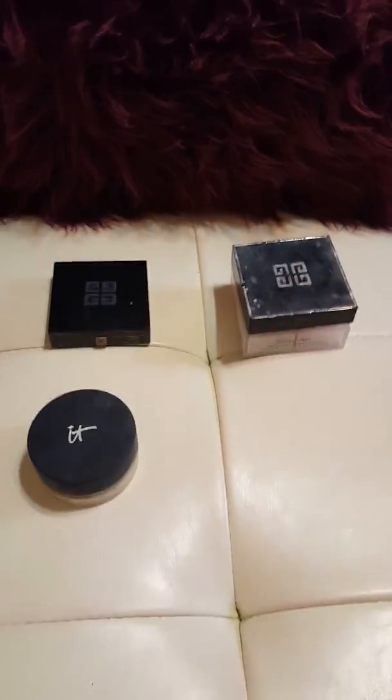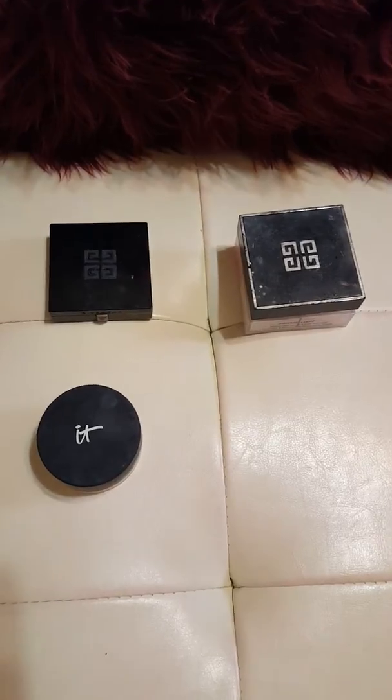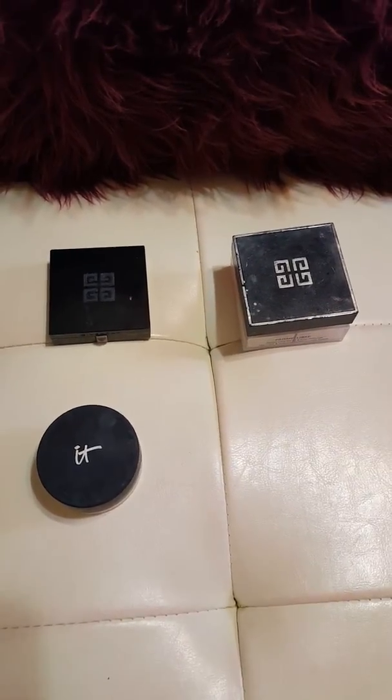That is my complete powder review for today. I hope this helped you, and thank you for watching. Bye!